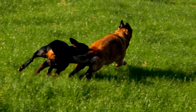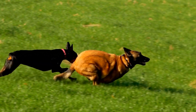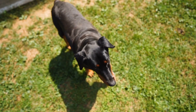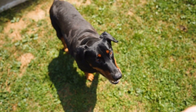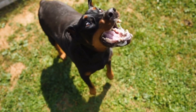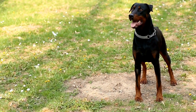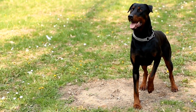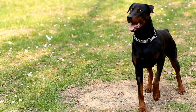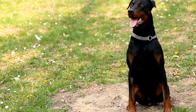Conclusion. Owning a Doberman is a rewarding experience, but it comes with its share of challenges. By implementing the life hacks discussed in this article, you can simplify the care routine for your Doberman, ensuring they lead happy, healthy, and fulfilling lives. Remember, consistency, proper nutrition, exercise, grooming, training, and socialization are key elements to provide your Doberman with all they need to thrive.